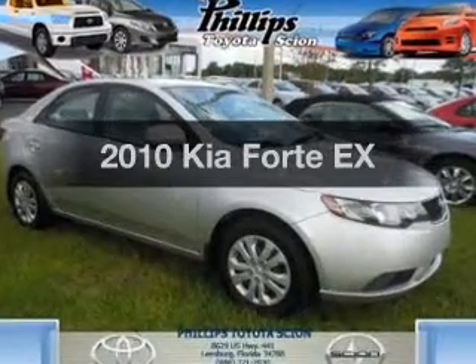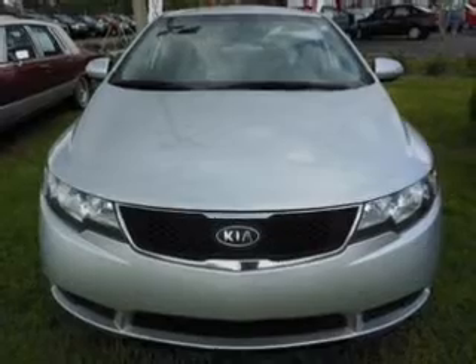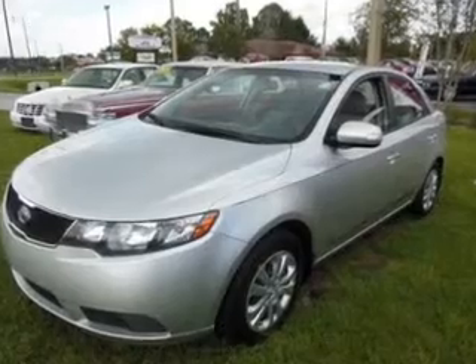Presenting the 2010 Kia Forte. If you're looking for a first-rate auto, this one could be yours today with an efficient four-cylinder engine. The powertrain includes front-wheel drive, driven by an automatic transmission.